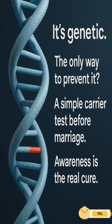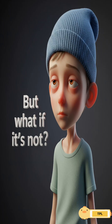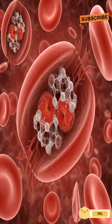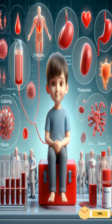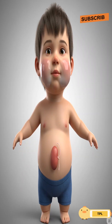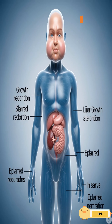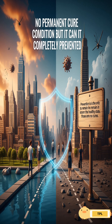Thalassemia is a genetic blood disorder — not contagious, but passed down through genes. Children with thalassemia often appear pale, feel tired, catch infections easily, and lose appetite. They may seem sad or moody. Hemoglobin levels drop and iron tonics don't help — they actually cause damage. Growth slows down, the abdomen swells as the spleen enlarges, and the face may appear puffy.